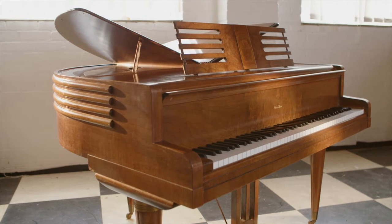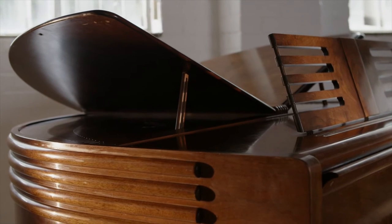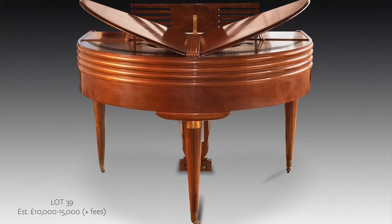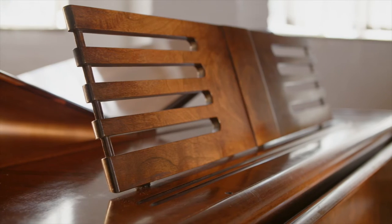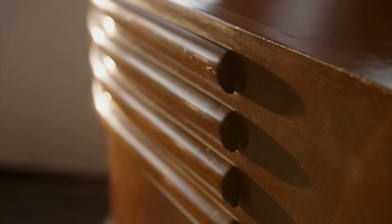This tiny little Wurlitzer Grand Piano from 1937 is just such a fabulous Art Deco case design. I love Art Deco, and I've been looking for one of these for years. It's come here all the way from Iowa — that's how much I wanted one of these things. The Art Deco design is just so wonderful.